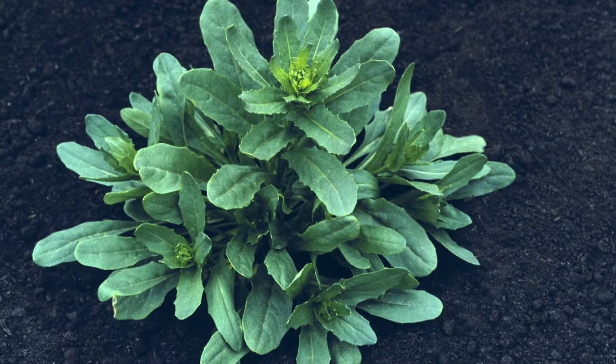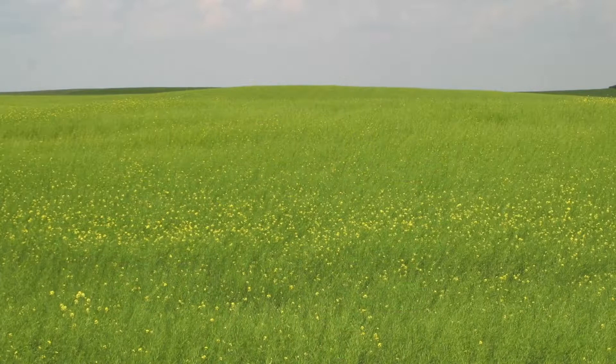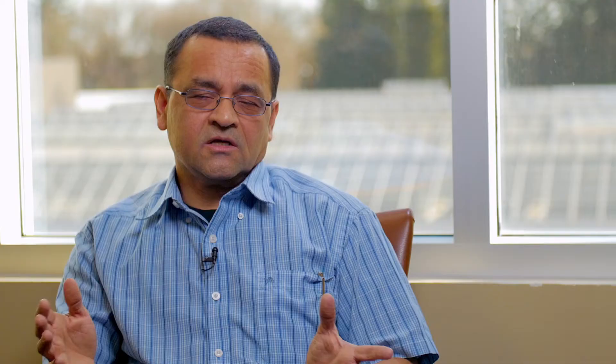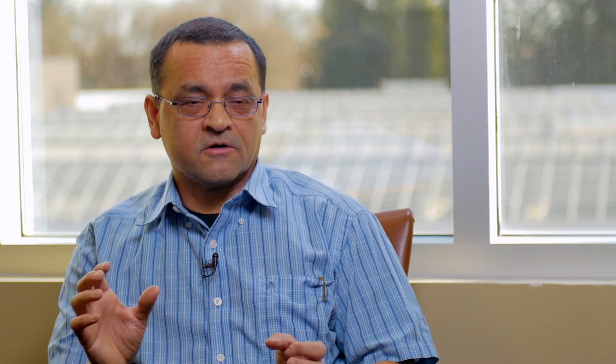They do not reproduce on those early hosts — they only feed there for a short time, then they move on to crops such as canola, oriental mustard, and brown mustard. When the pods are about an inch long, they will feed on the pod, then lay an egg, and from the egg there will be a larva. Generally, they eat about 20% of the seeds inside the pod, and that is how they cause the economic damage — it is the feeding of the larva inside the pod.